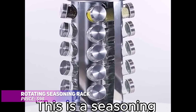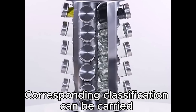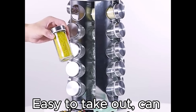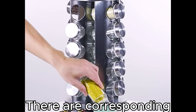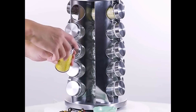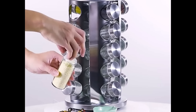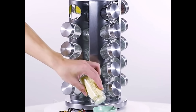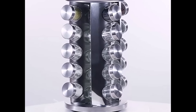This multi-layer rotating seasoning rack keeps your spices within easy reach while saving precious counter space. The 360-degree rotating design holds up to 16 spice containers, allowing quick access while cooking. Its durable stainless steel construction brings both style and functionality to your kitchen. With its elegant look and practical design, this spice rack is a must-have for any organized kitchen.